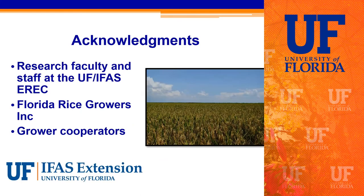That concludes our presentation and overview of rice production in the EAA. I hope it was beneficial. I'd like to thank the research faculty and staff at the University of Florida IFAS EREC, our Florida rice growers, commodity groups, and grower cooperators for their assistance, monetary support, and land provided for these projects. Either Daniel or I can take any questions.